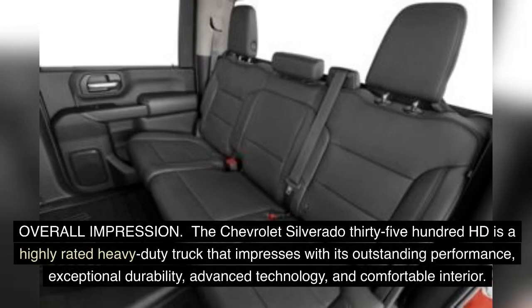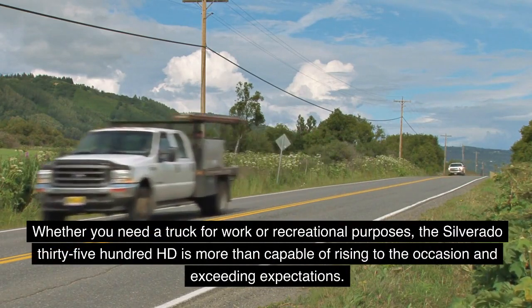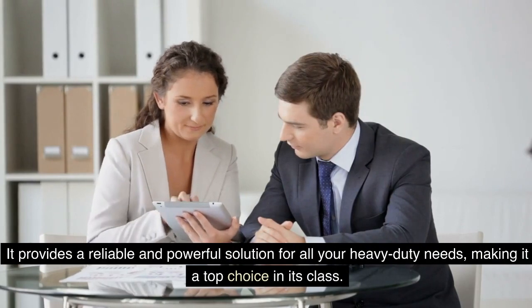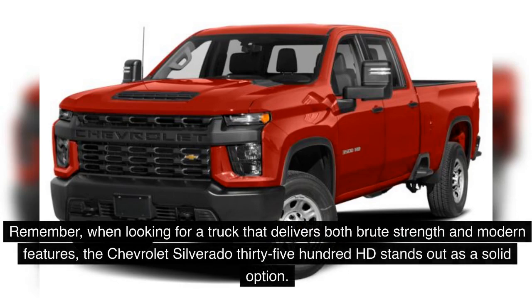The Chevrolet Silverado 3500 HD is a highly rated heavy-duty truck that impresses with its outstanding performance, exceptional durability, advanced technology, and comfortable interior. Whether you need a truck for work or recreational purposes, the Silverado 3500 HD is more than capable of rising to the occasion and exceeding expectations. It provides a reliable and powerful solution for all your heavy-duty needs, making it a top choice in its class.